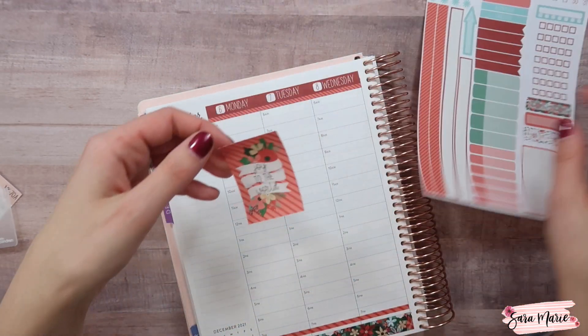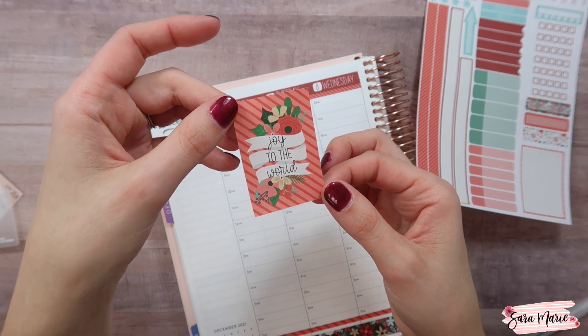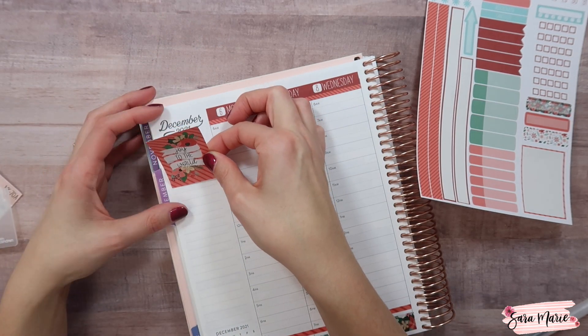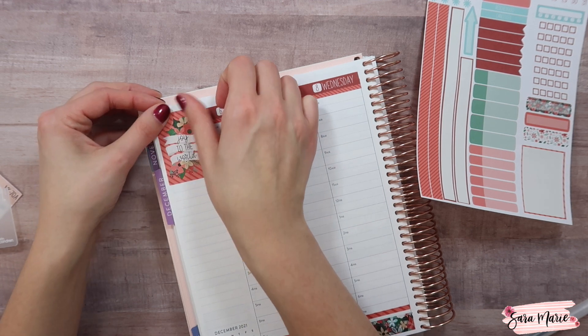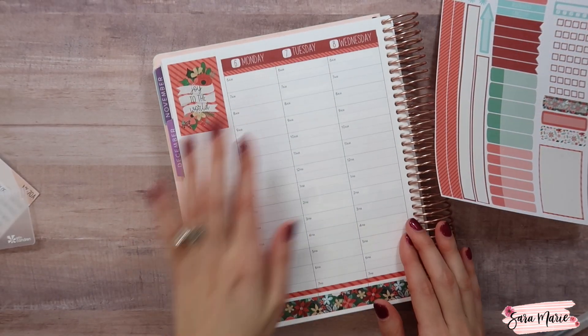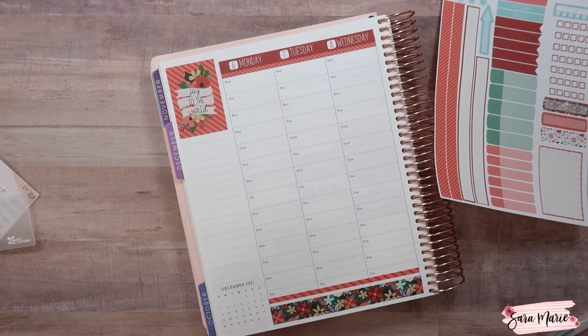I'm going to use this really pretty 'Joy to the World' sticker for the sidebar — I think it'll be perfect. I'm already loving this; it's just making me feel like it's Christmas time.